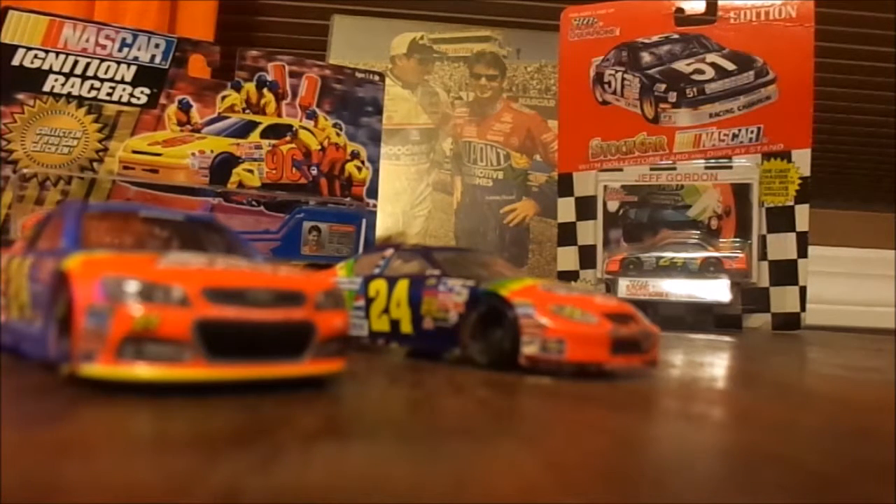It'll be really exciting for Jeff Gordon fans watching that Homestead race to see if he can win the championship. They have two weeks to get the car ready and prepare. There are a lot of people who could be good but he definitely has a good shot. All four could be there, and his car is set up nicely.